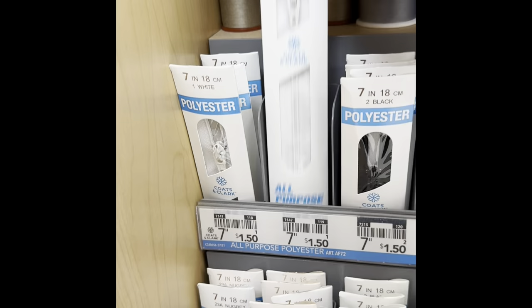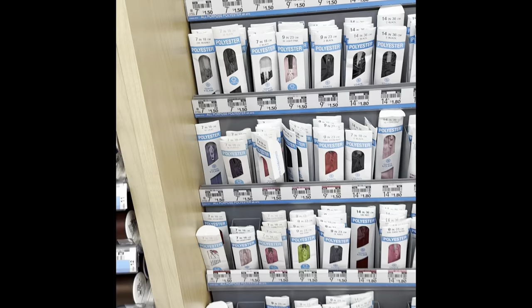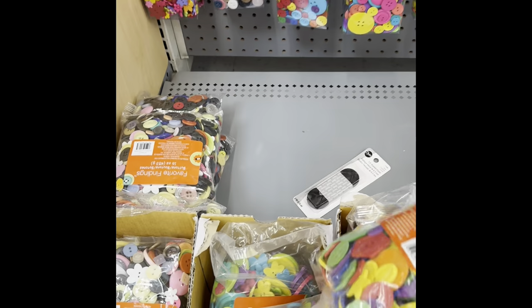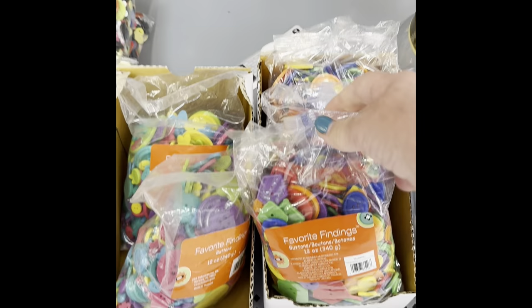I wanted to get a couple of zippers — I actually got rid of a whole bunch of older ones and I wish I'd kept a couple of them. But a couple is not going to take up too much space as opposed to a whole bucket. And we got buttons — lots and lots of buttons.